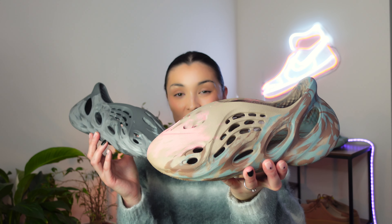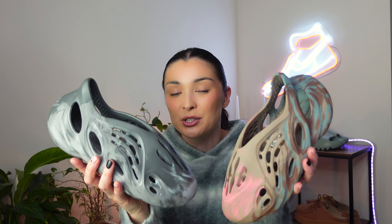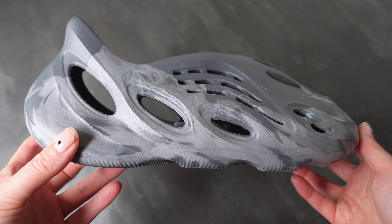There has been a lot of controversy around these new Adidas Yeezy drops since they split up, and Kanye has shared his views many times on social media. So for today's video, we have the Yeezy Foam Runner in the colorway MX Granite. Let's take a closer look at it.